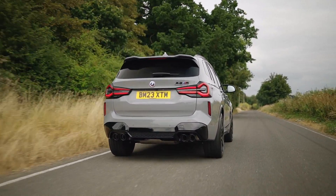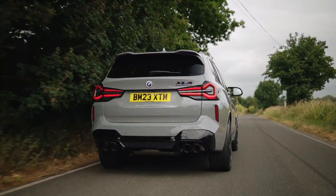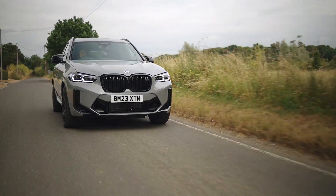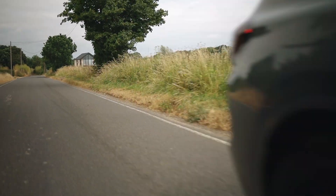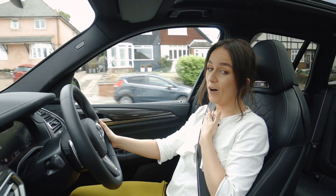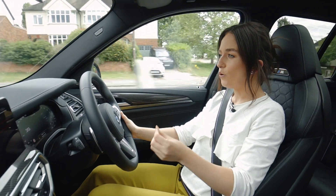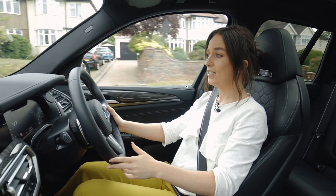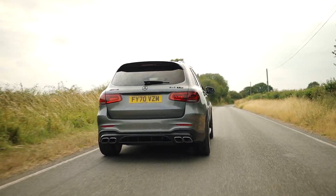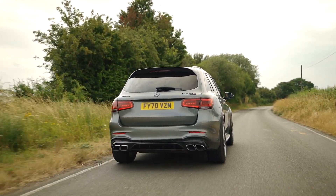The X3M Competition raises the bar even higher thanks to its 3 litre twin-turbo inline-six engine producing 510 brake horsepower and 479 pound-foot of torque, achieving 0 to 60 in a blistering 3.8 seconds. The BMW does feel a lot bigger than the Audi, and I do prefer smaller cars. However, the drive feels super smooth — I feel so confident and relaxed putting my foot down that I might actually prefer it to the Audi.